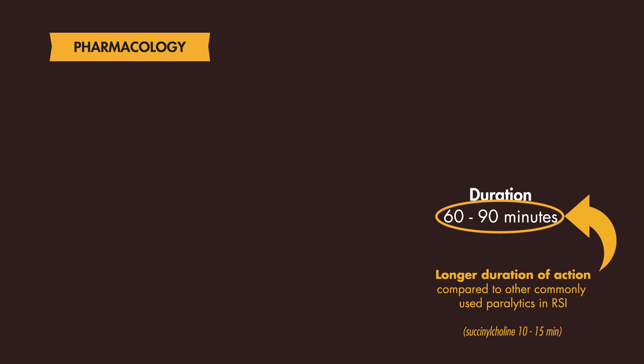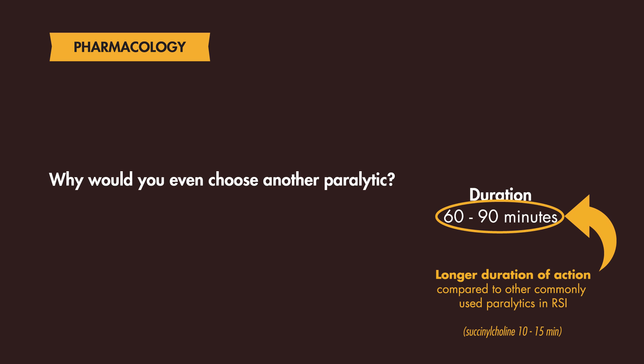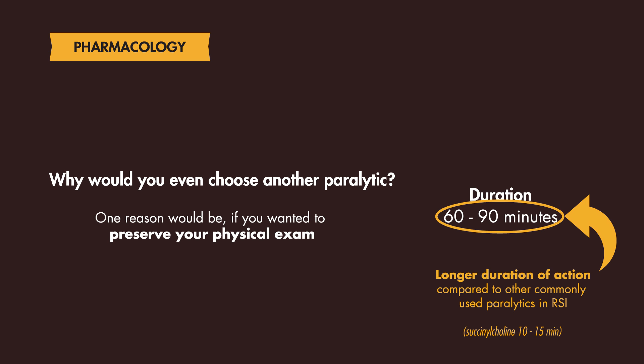The reason I mention this is that theoretically, the longer duration of action can have implications when you examine your patient. For example, after paralysis, you will lose your neurologic exam after you have intubated the patient, which may be an important exam especially if a neurological pathology is suspected. In this case, Rocuronium may hinder your exam longer compared to other paralytics.